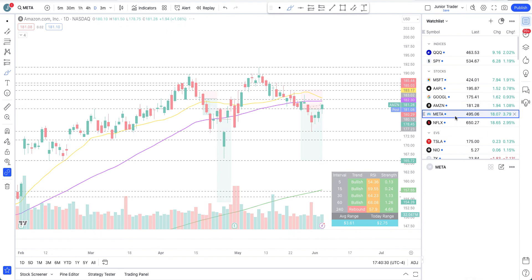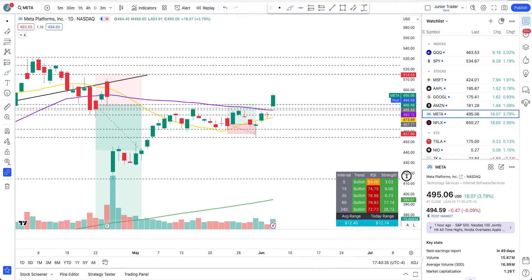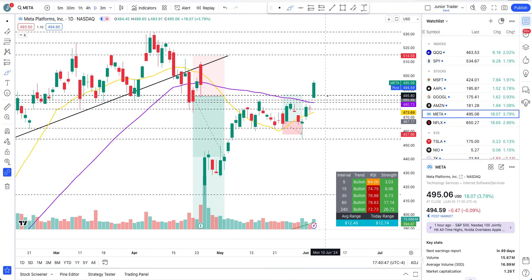Meta — told you in the last video that if it gets above the 50-day moving average it will go higher, and it did. It's been going up — it's very bullish. Any pullback to 485 is just a pullback; this can continue higher. Market is just superbly strong.